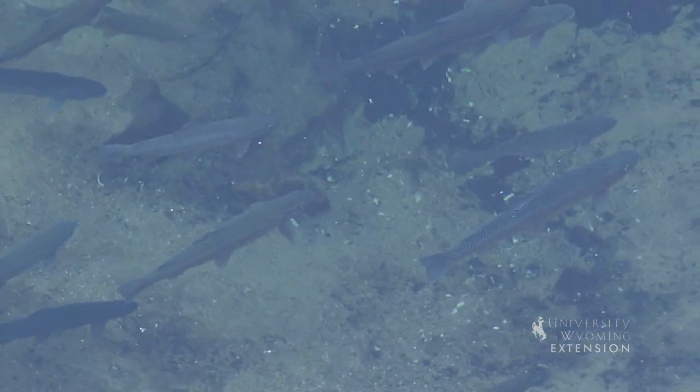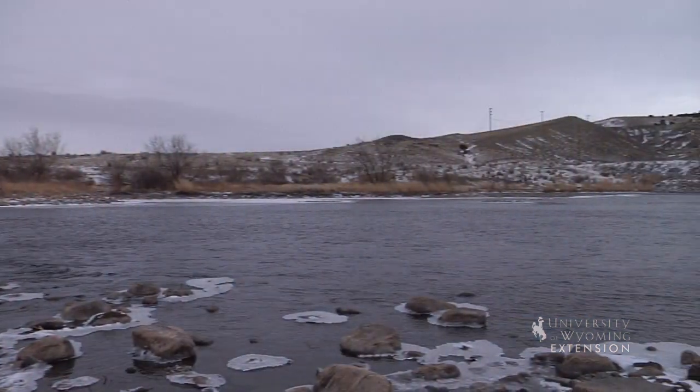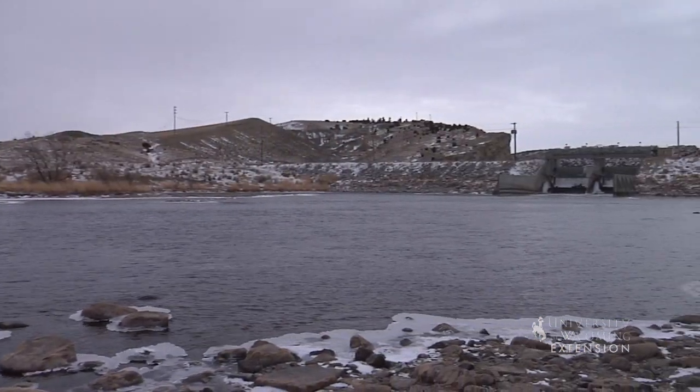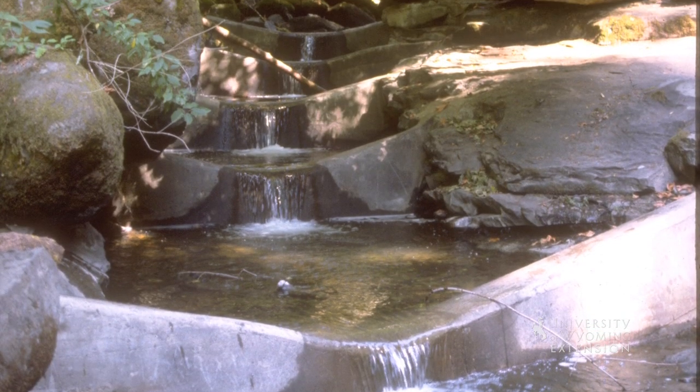Other species, however, do not benefit. Migratory fish species that need to move up and down the river system for breeding and feeding locations become trapped. Bypasses are structures that are built to allow fish passage.